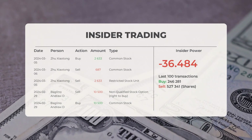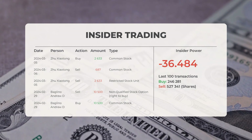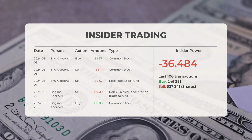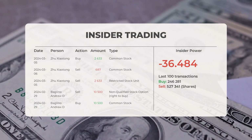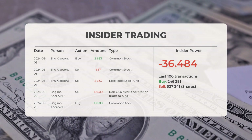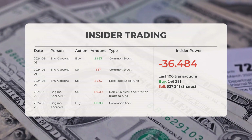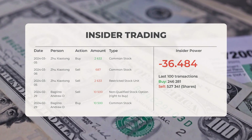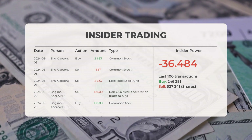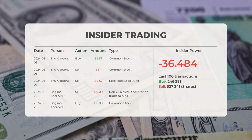Multiple analyst sources suggest a buy rating for Tesla. Looking at recent insider trades: on March 5th, 2024, Jiu Shaotong bought 2,633 shares of common stock. On March 6th, 2024, Jiu Shaotong sold 2,633 shares of restricted stock units. On February 29th, 2024, Beglino Andrew D sold 10,500 shares of common stock options. Analyzing the 100 most recent insider trades, the insider power is calculated to be negative with a ratio of minus 36.484. In the last 100 trades, insiders purchased 246,281 shares and sold 527,341 shares.